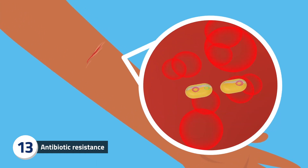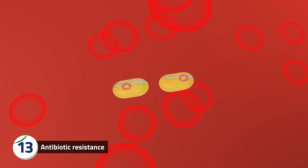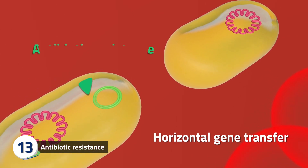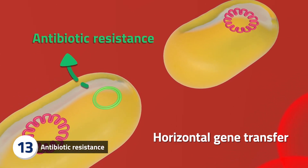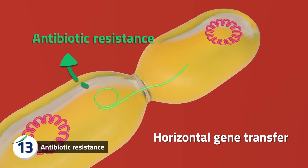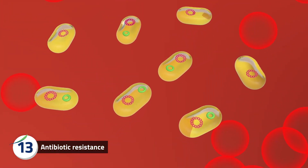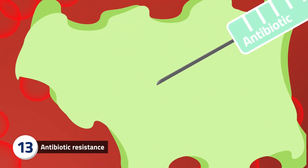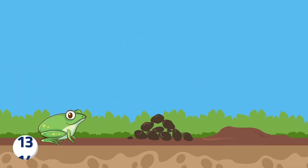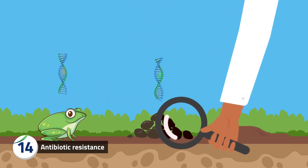Did you know that some microorganisms can transfer useful genes to one another to help them survive in harsh environments? This process is called horizontal gene transfer and is important to adaptation and evolution. For example, some bacteria have adapted to become resistant to common antibiotics and can share these genes with other bacteria. As more bacteria adapt to become resistant to existing antibiotics, scientists are looking in all sorts of strange places for new antibiotics, such as in bullfrogs, sheep poop and dirt.